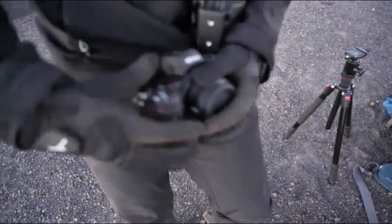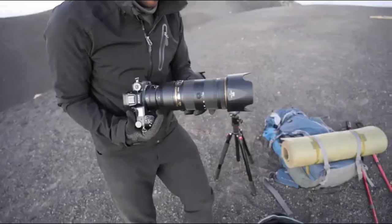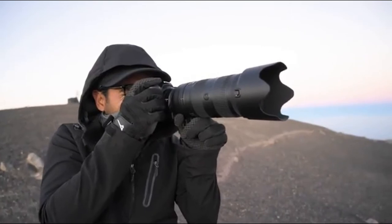I'm setting up the camera. I'm using the 70-200 lens with the adapter. The Fuego volcano is very active right now. I'm taking advantage of the light.